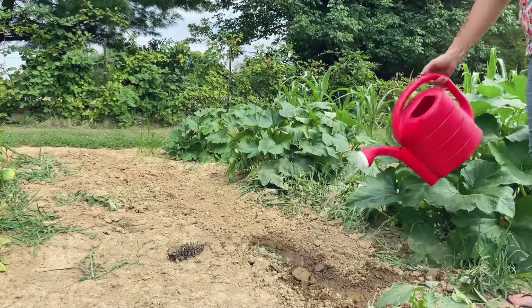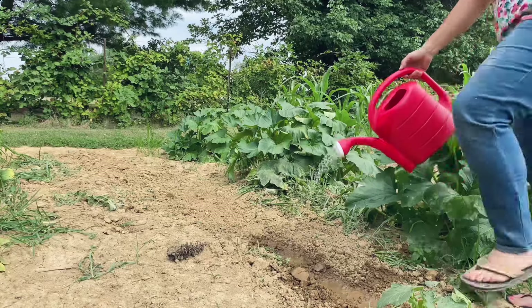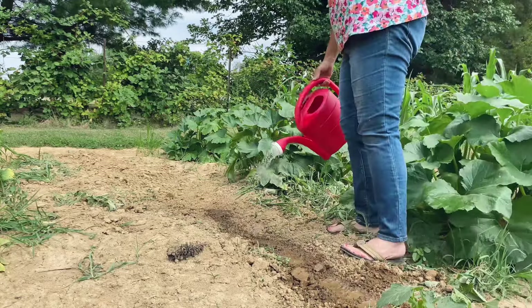The weather forecast had said that we would get rain that night, but I just didn't trust it because two or three storms had passed us by.